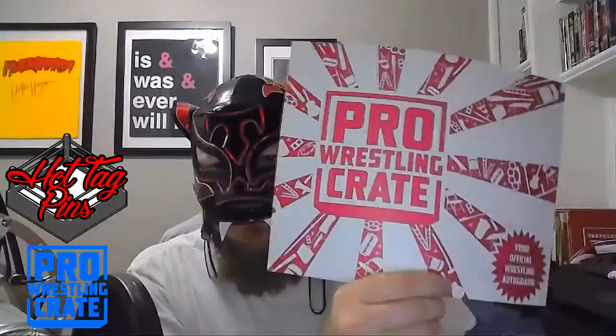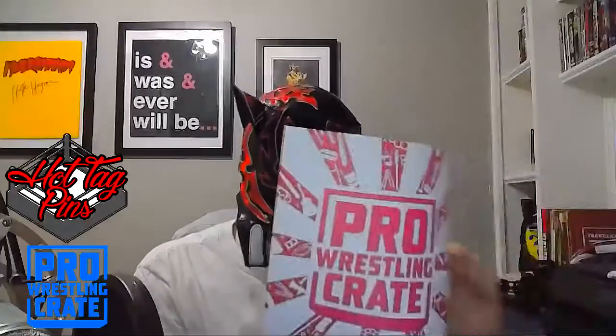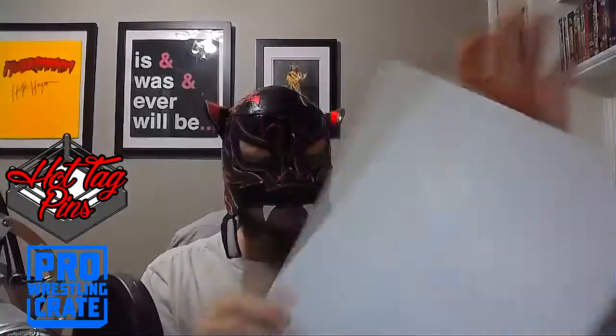Here's a giant poster of Barbie Blank, or Kelly Kelly. I've got kids so I can't be putting stuff like that up, but still very cool. And the last thing in the box — your official Pro Wrestling Crate autograph. It's Vicky Guerrero! A nice big 8x10 autographed Vicky Guerrero.